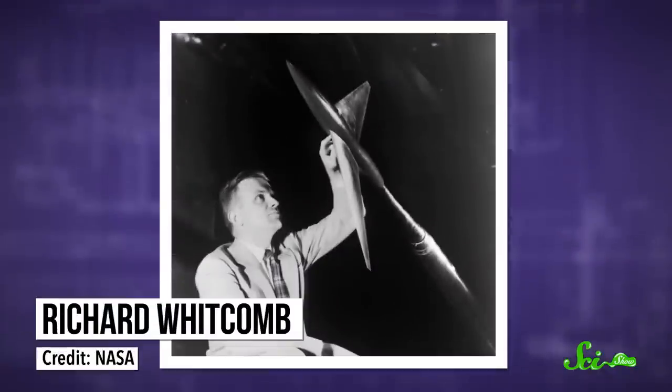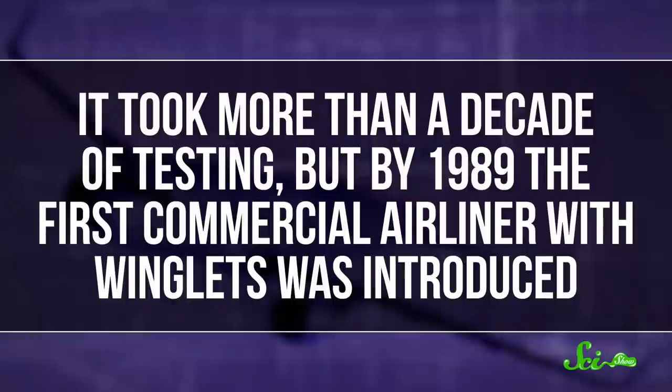The idea was actually proposed back in the 1970s, when the US was in the clutches of an oil shortage. A NASA engineer proposed winglets as a way to reduce drag by as much as 20%, thereby saving a ton of fuel. It took more than a decade of testing, but by 1989, the first commercial airliner with winglets was introduced.